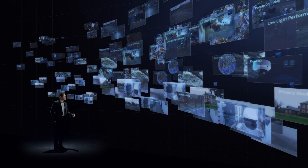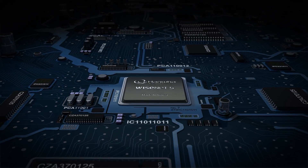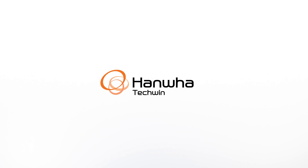The Wisenet X-Series defines the new standard of excellence in video surveillance with optimal resolution, business intelligence, and bandwidth efficiency. The Wisenet X-Series — creating a smarter, safer world.